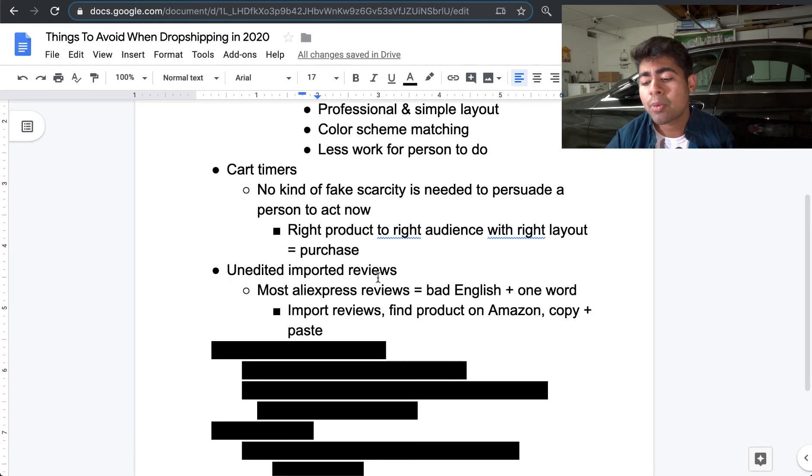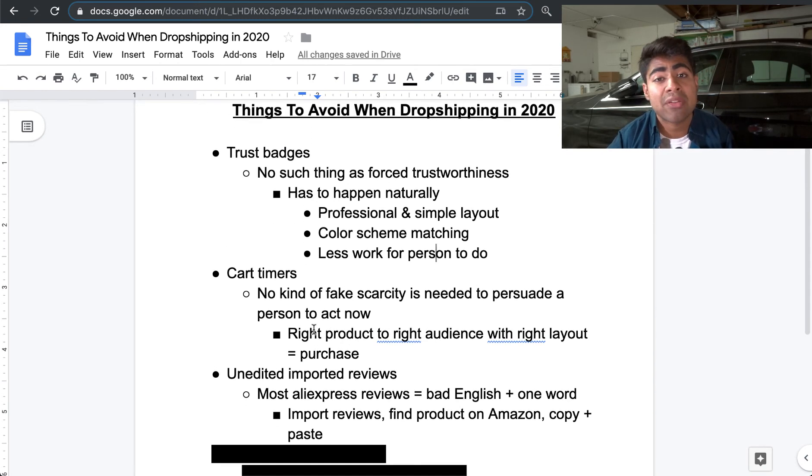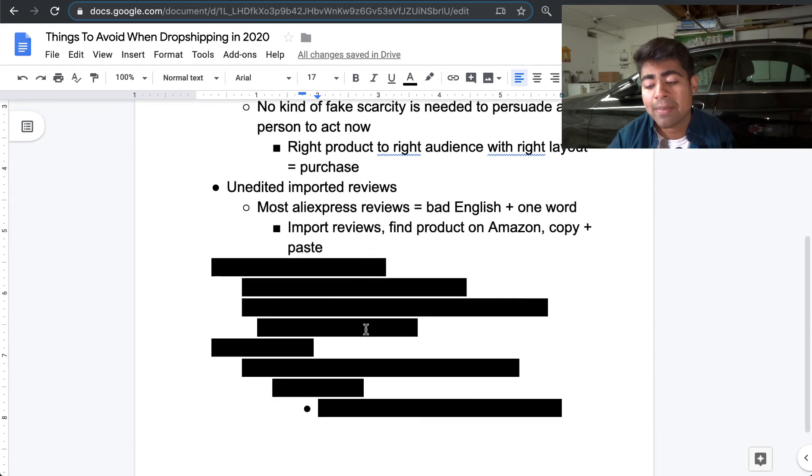To fix this, import the reviews from AliExpress, but then manually go in and edit each review by copying and pasting from Amazon or eBay. Amazon and eBay reviews really talk a lot about the product — people take time to discuss the pros, cons, and tips and tricks. A potential customer on your website who reads those is much more inclined to buy. So avoid unedited imported reviews, and instead use Amazon or eBay reviews to your advantage.